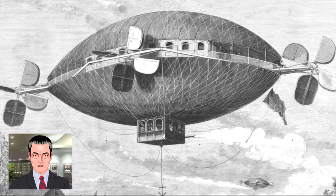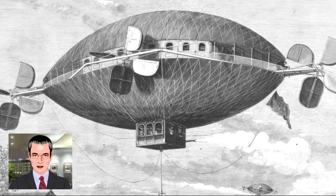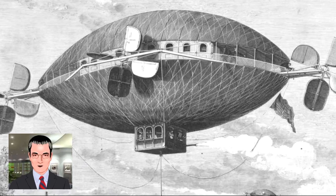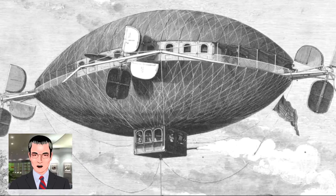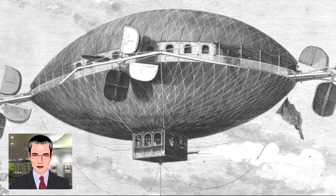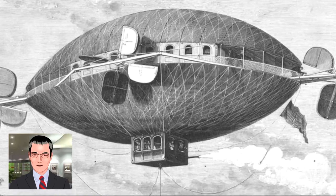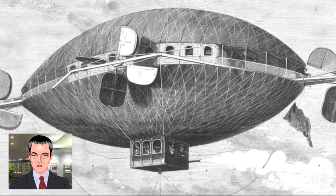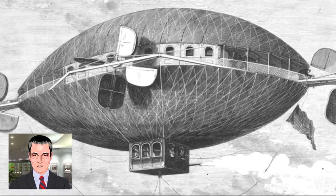Dozens of other sightings were reported, not all of them quite so credible. In 1897, Alexander Hamilton told how he saw a Zeppelin-esque craft with six of the strangest beings he ever saw standing in the basket, winching up one of his cows into the craft. The craft then rose out of sight. Hamilton went so far as to get affidavits of his honesty from his neighbors, and the story spread as quickly as the common cold. Eventually, however, it was revealed that Hamilton belonged to a liar's club, where he was known to be an avid storyteller, and his credibility was irrevocably doomed.